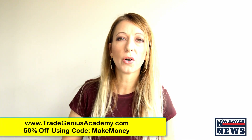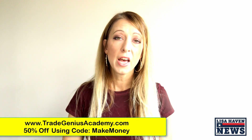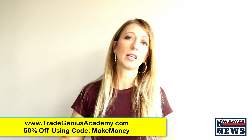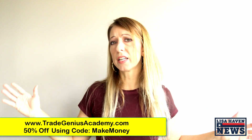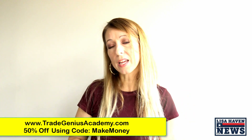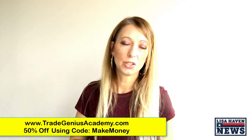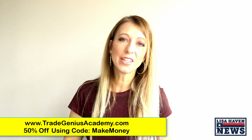Wanted to bring you the latest on all of that. Please don't forget to go to tradegeniusacademy.com — he is offering courses at 50% off right now to teach you how to use cryptocurrency, bitcoin, trading, stock markets, and all kinds of things. You can use the code 'makemoney' all one word to get that discount. Thanks again for tuning in — this is Lisa Haven signing out.